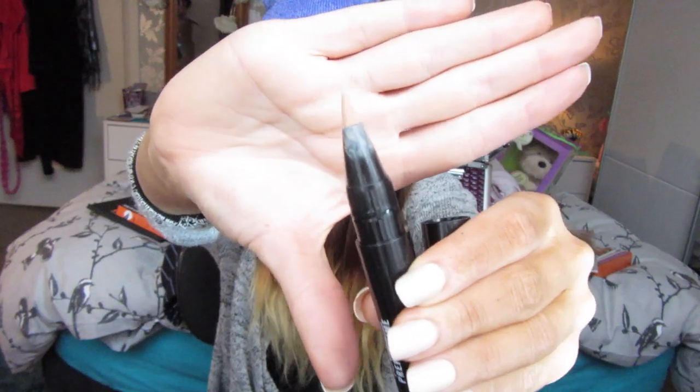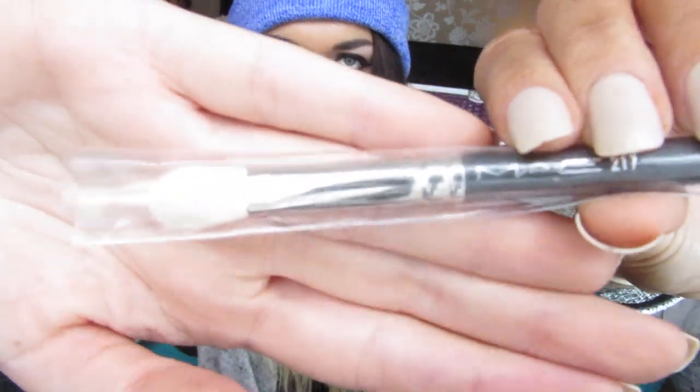I also got the Mac Prep and Prime Highlighter Pen in 'Bright Forecast' — I've been wanting one of these for absolutely ages. I've already used it. The last thing I got from Mac was the Mac 217 Blending Brush.